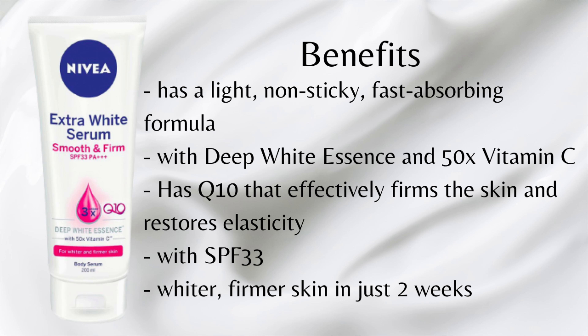It has the deep white essence, as the brand says, with unique super fruit extracts containing 50 times more vitamin C. You also have Q10 that effectively firms the skin and restores its elasticity. This brand is good for maintenance and it can whiten your skin, but not that intensively. If you really want a stronger whitening effect, I would point you to another variant.